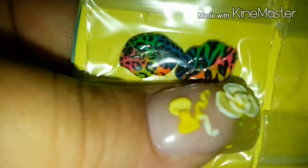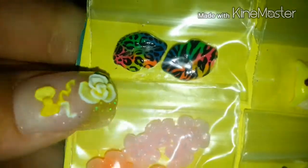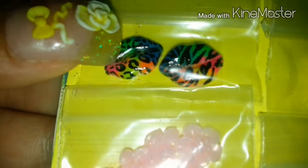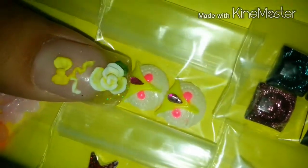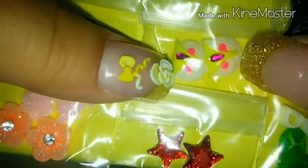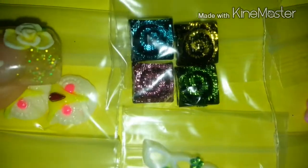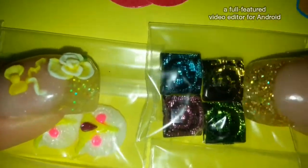She made these beautiful animal print neon rainbow lips that are gorgeous. Oh my goodness, these owls — I remember you showing me these. Look at those, you guys — they fit on your nail. And she also made these squares with a swirl, which also fit on your nail. She did such a good job.